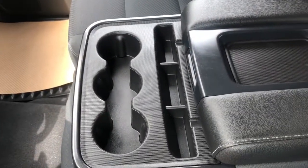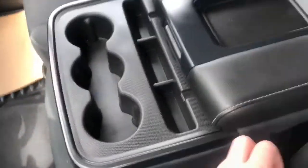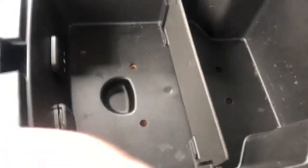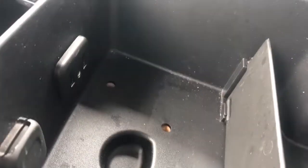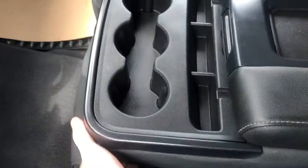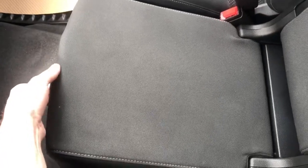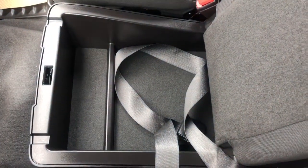Then we have our center console which also functions as a third bench seat. You can see we have three cup holders and some storage. Opening up inside we can see we have some more storage, a 12 volt plug, two USBs and auxiliary input. Simply lifting up on the front we can lock our seat into place, and we have storage underneath that we can access by a button on the front.